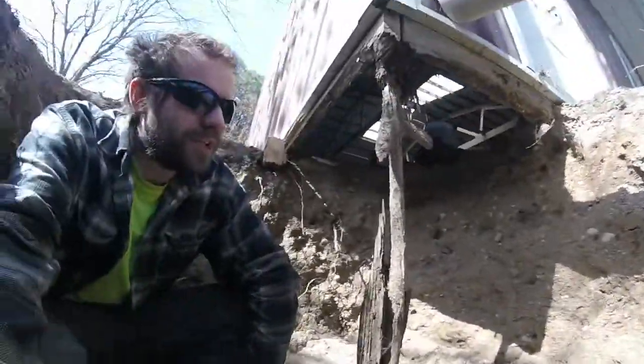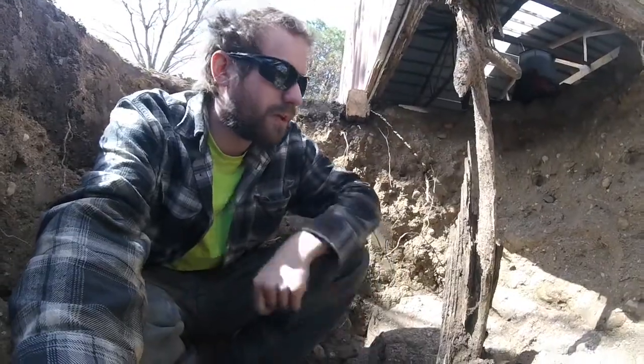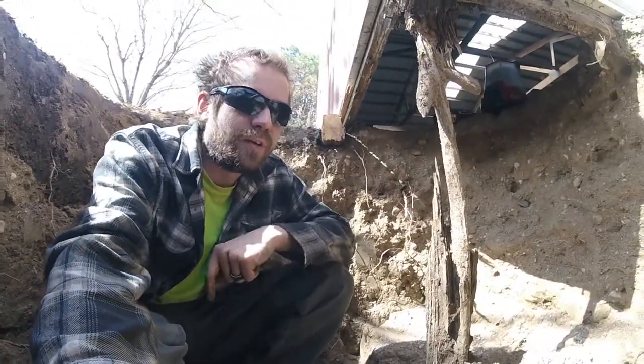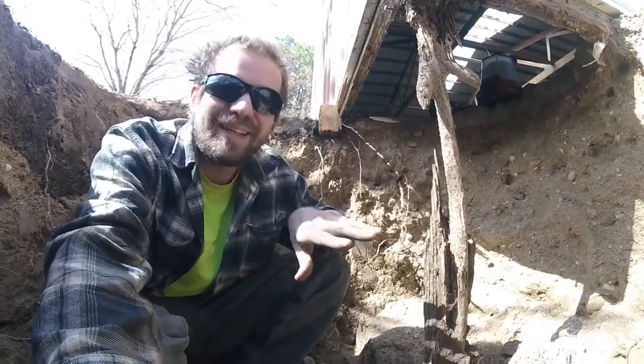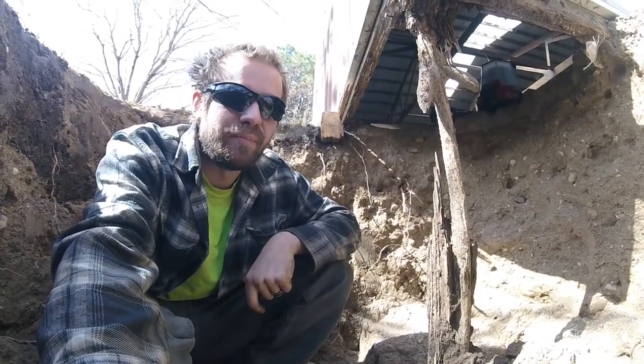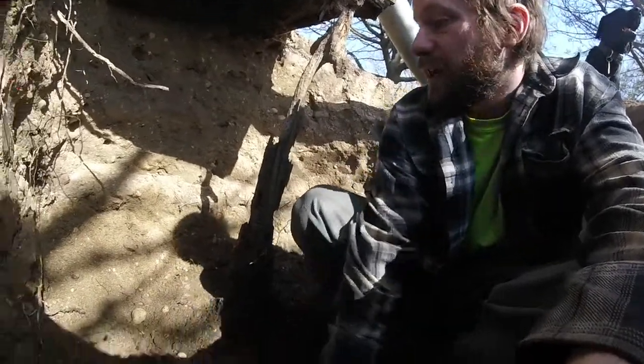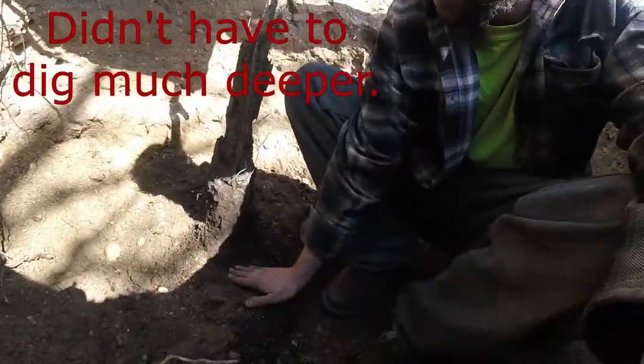I'm gonna try to finish digging this hole to see what the rest of this post looks like, because it does get bigger as we go deeper. But this section here, about a foot to two feet under the ground, is 90 to 95% gone.